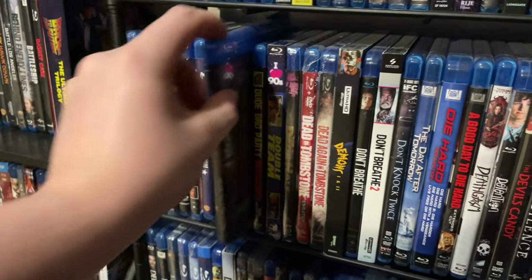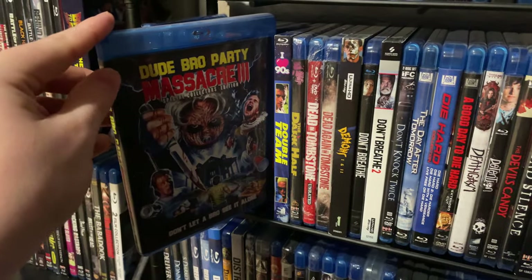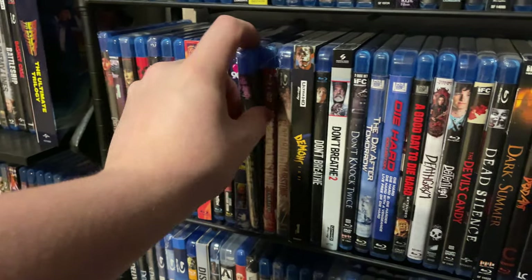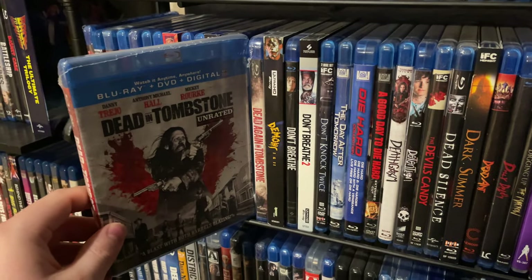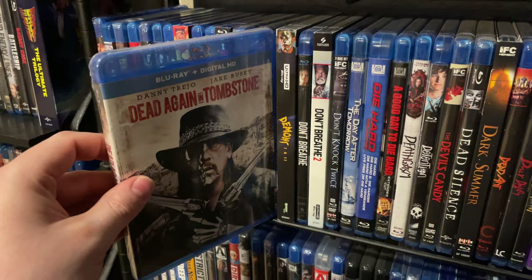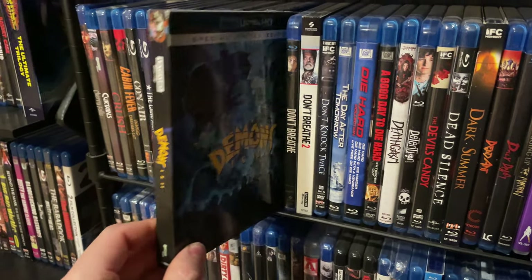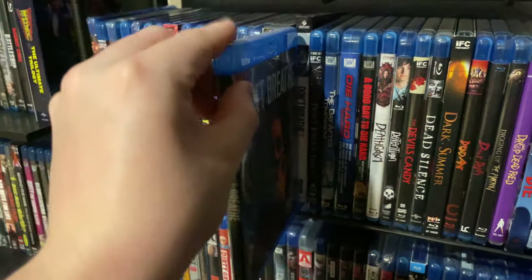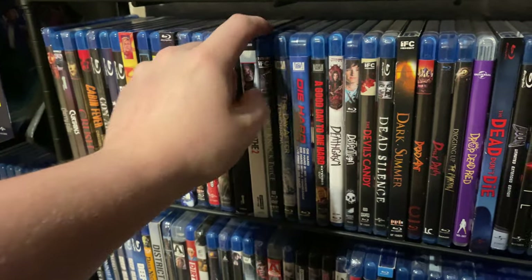A really cool Bigfoot movie: Cherokee Creek — signed by cast and crew, I also have the poster signed. Dude Bro Party Massacre 3. Double Team — a weird movie. The Dark Half — still in the shrink wrap, meaning to check it out. Dead in Tombstone — a Danny Trejo film — and the sequel Dead Again in Tombstone. Synapse's 4K release of Demons one and two. Don't Breathe on standard Blu-ray and Don't Breathe 2 on 4K. Don't Knock Twice.